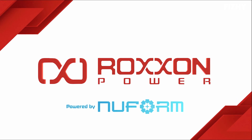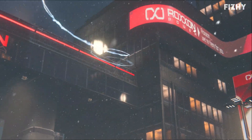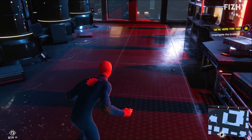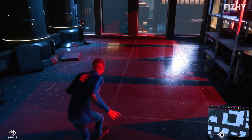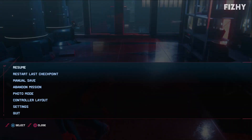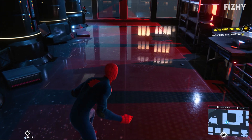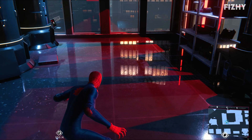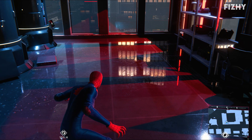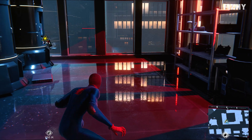Roxxon. Definitely doesn't sound like an evil organisation. I've been playing video games for far too long to know that they're anything but bad. Now look at the reflections on this floor and tell me that they aren't sexy. The framerate has dropped through the floorboards, but look at the floor!